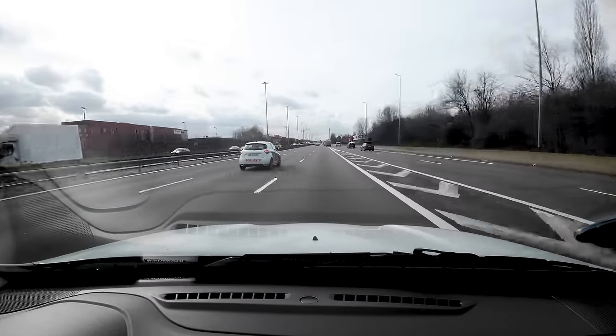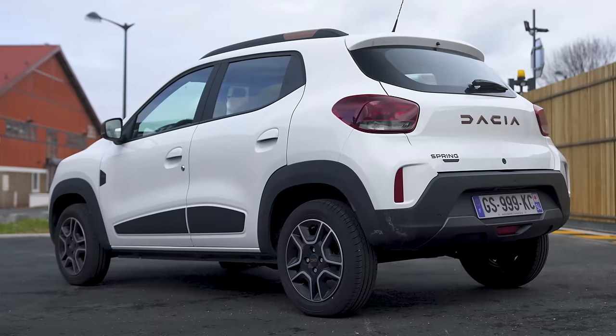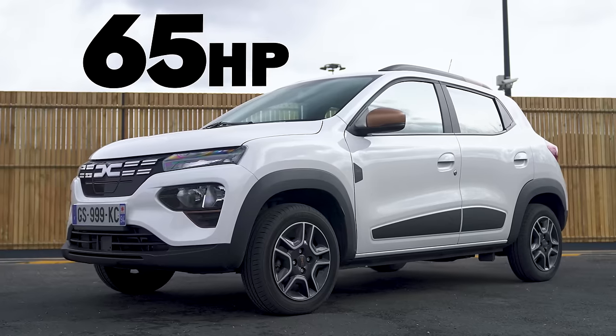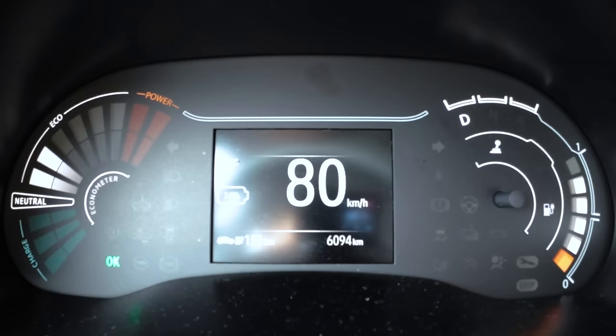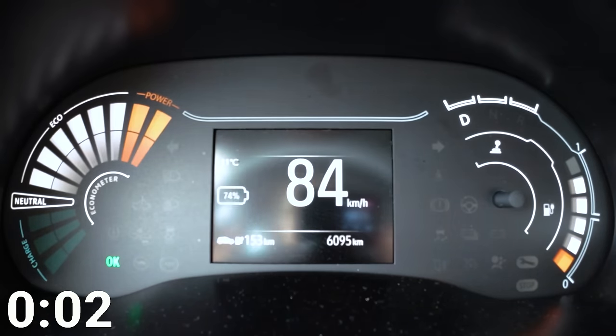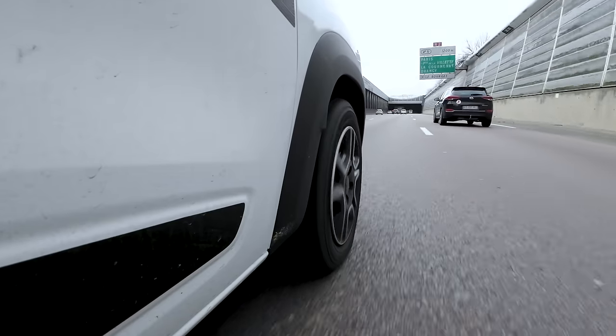The Dacia Spring has pretty poor performance. The entry-level car has just 45 horsepower and takes 19 seconds to get from 0 to 60 miles an hour. This model, the range-topping version, is called the Extreme, but the performance is anything but — it's only got 65 horsepower and takes 13.7 seconds to get to 60 miles an hour. I'm going to show you just how poor the performance is on the motorway. I'm doing 80km/h, I'm going to floor it to get up to the speed limit of 110. Not terrible — not totally terrible.